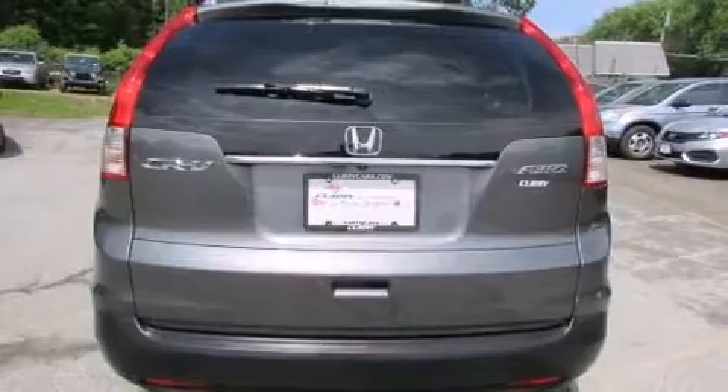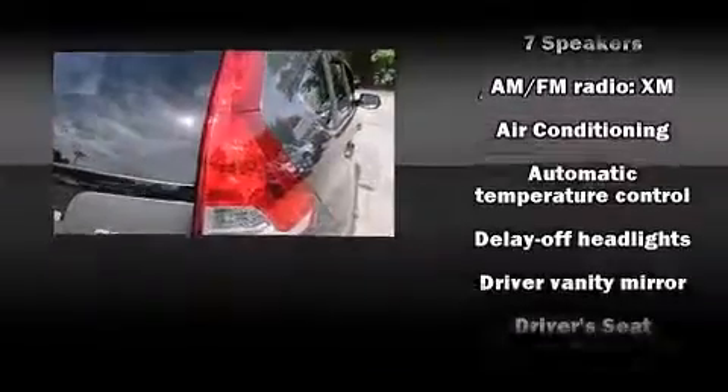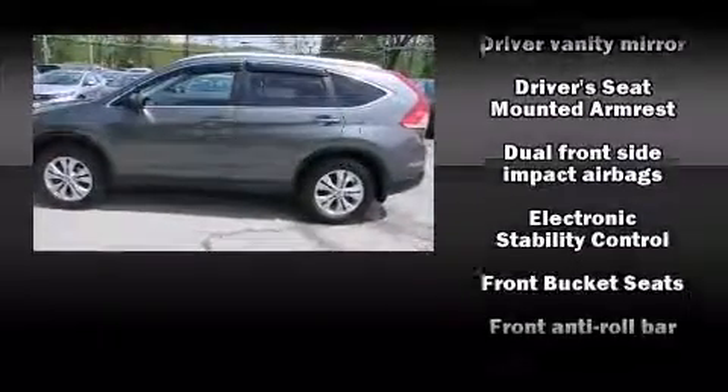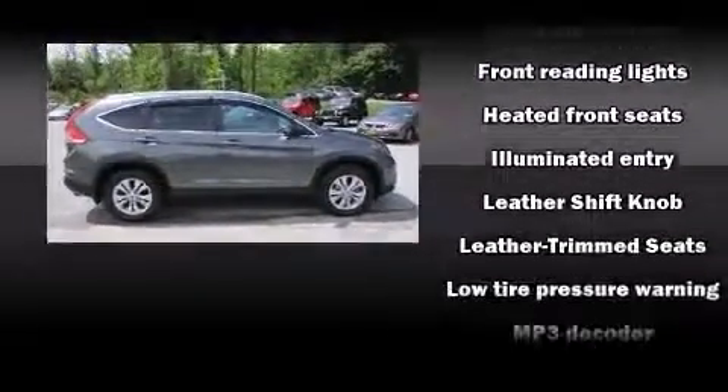Honda ensures the safety and security of its passengers, with equipment such as front-side impact airbags, traction control, and four-wheel disc brakes with AVS. Various mechanical systems are monitored by electronic stability control, keeping you on your intended path.